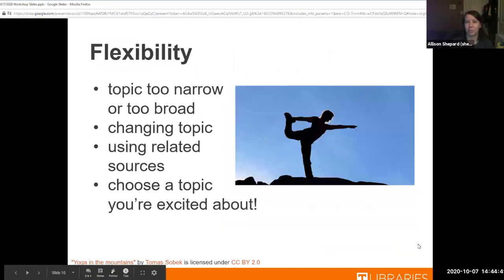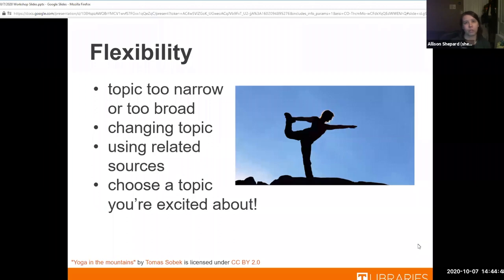You may have to choose a related source — for example, writing about the 1918 pandemic if you can't find scholarly sources about the current one. It's important to be flexible: your topic might be too narrow or too broad. If you choose something too specific and nothing is published about it yet, you may need to shift your topic. If your professor allows popular sources, you can use those — but if scholarly sources are required and they don't exist yet, you may have to change your topic or use related comparisons.